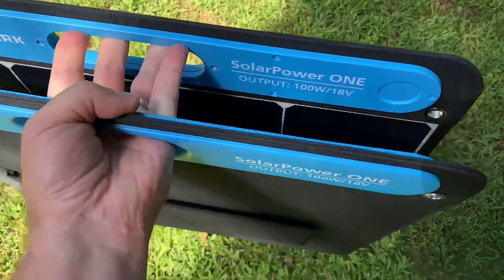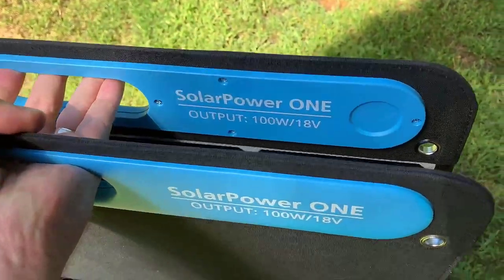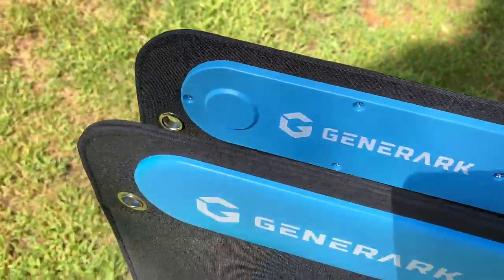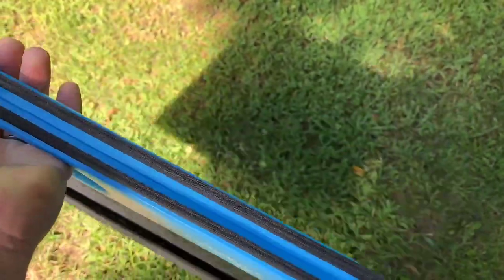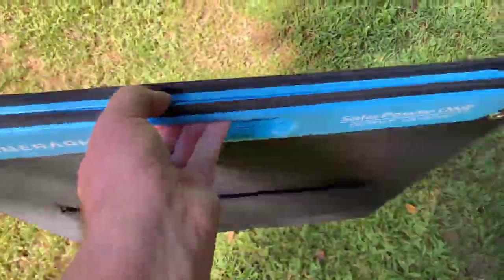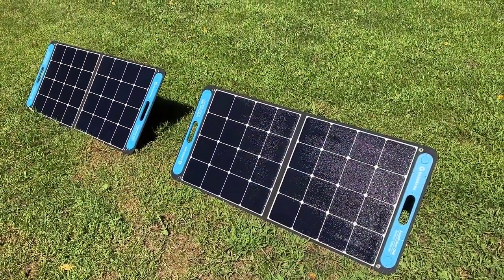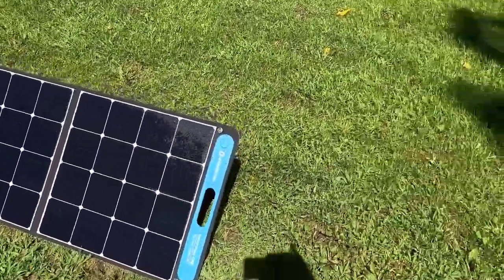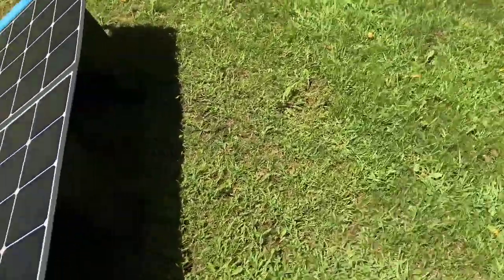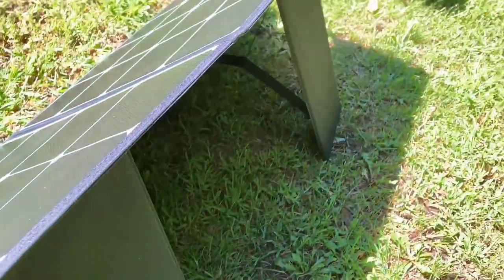Next up, we have our pick for the best affordable portable solar panel, the Geniverse Solar Power One. This panel strikes a fantastic balance between cost and performance, making it accessible for a wide range of users without compromising on quality. With a capacity of 100 watts, the Solar Power One is perfect for smaller-scale solar charging needs. Despite its budget-friendly price, it delivers a high efficiency rating of 23%, so you're still getting a substantial amount of power from the sun without the hefty price tag.